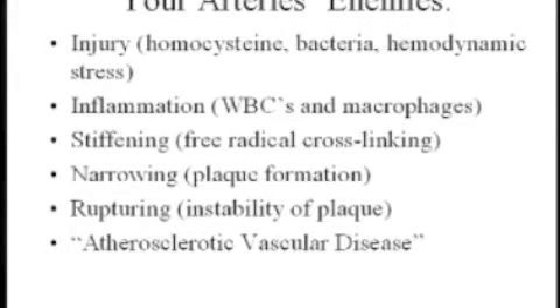The general name for this condition is atherosclerotic vascular disease. That's just in terms of your heart, but it can affect other organs as well. These are the more dramatic forms of vascular disease and artery problems.